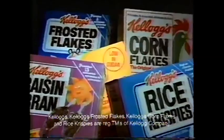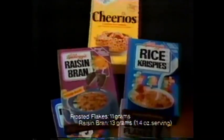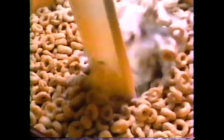Who's got less sugar? The unsinkable taste of Cheerios — even less sugar than all of those. The unsinkable taste of Cheerios, with less sugar than Kellogg's Frosted Flakes, Raisin Bran, even Rice Krispies and Corn Flakes. We're unsinkable!